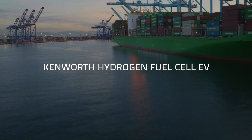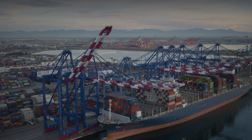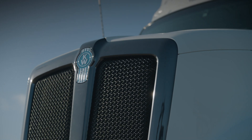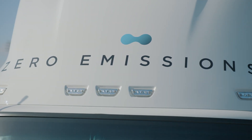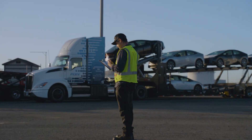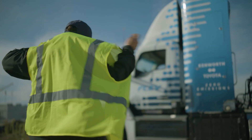Our world is always changing — new demands, new problems to solve, new sustainability goals to meet. With new challenges come new solutions, new technologies that drive your business forward so you can stay ahead of the curve. Technologies that are clean, efficient, and easy to maintain, so you can focus on what matters: getting to work.